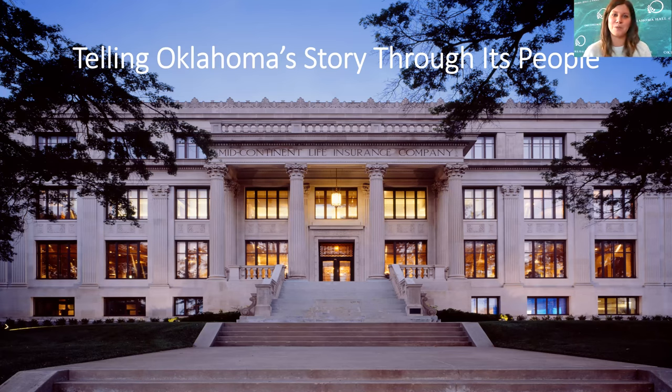Our mission is to tell Oklahoma's story through its people, so every day we work really hard to share the inspiring stories of Oklahomans with all generations because we believe that Oklahomans are changing the world.